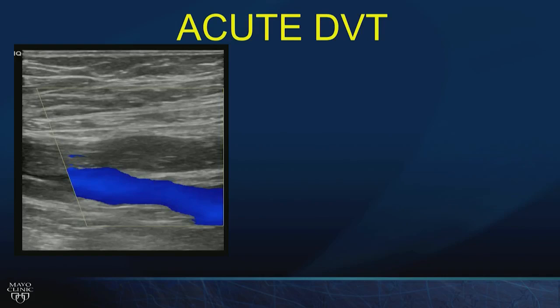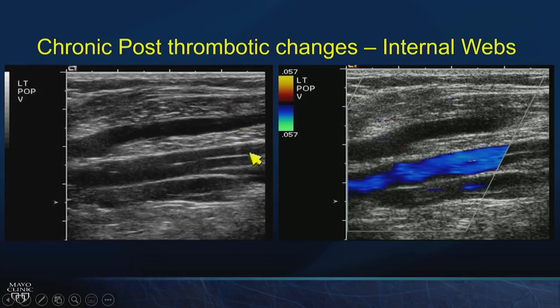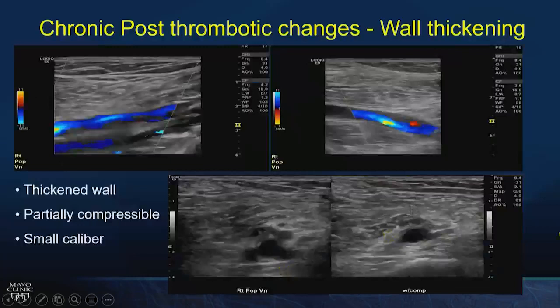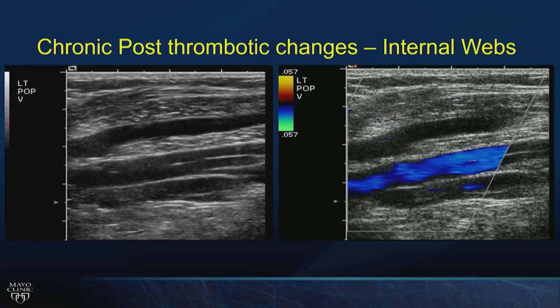Contrast that with an individual with acute DVT: the vein is distended, the femoral vein filled with hypoechoic material, non-compressible — consistent with acute deep vein thrombosis. This individual had a prior DVT with chronic post-thrombotic scarring: thin lumen, thickened walls, doesn't completely compress. Internal echoes are consistent with post-thrombotic changes — not an acute DVT.